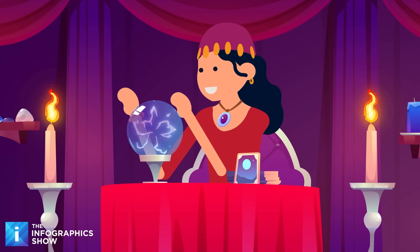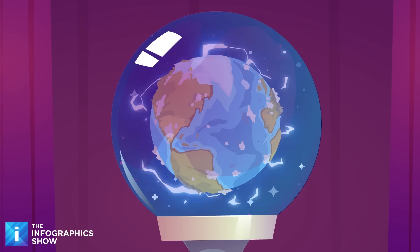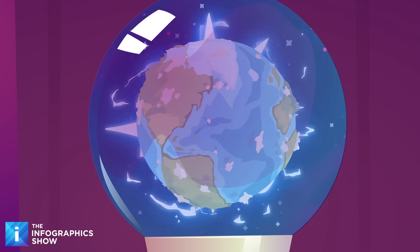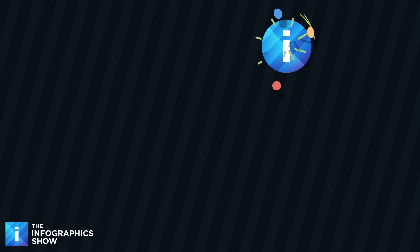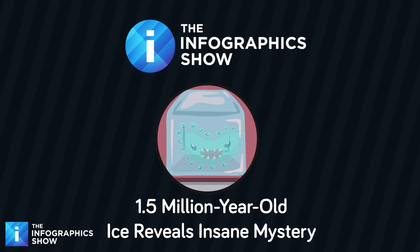What if the key to predicting Earth's future was millions of years in the making? Scientists have unearthed ice that could be up to one and a half million years old, and what's trapped inside could rewrite everything we thought we knew about our planet's past. Today on The Infographics Show, we're cracking open the frozen mystery of one of Earth's oldest ice cores.